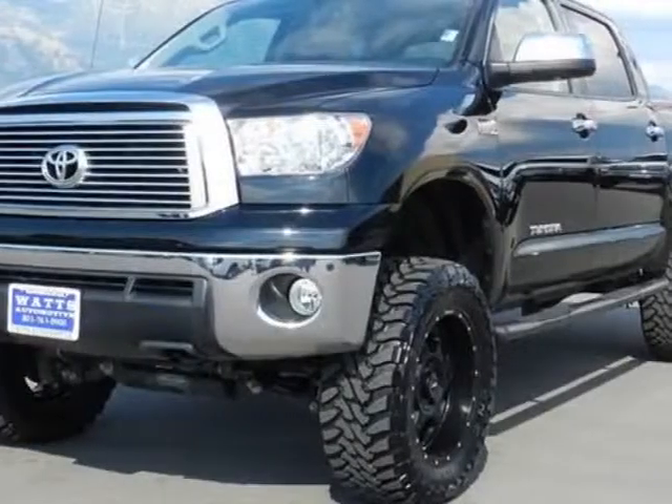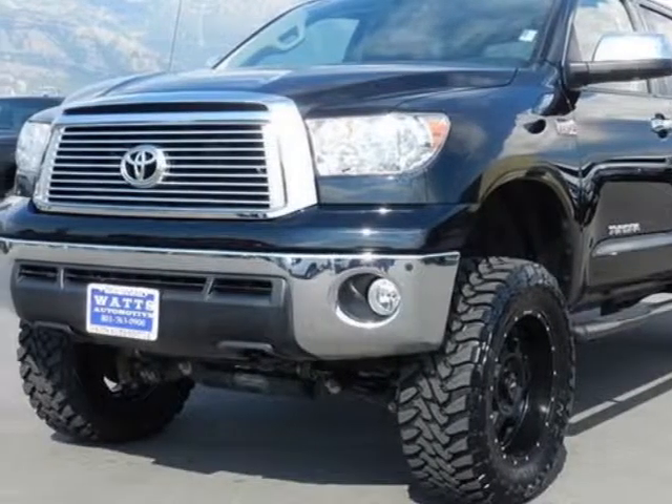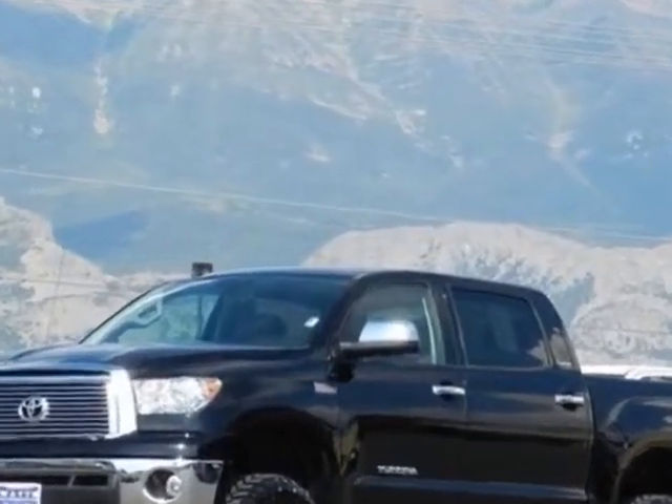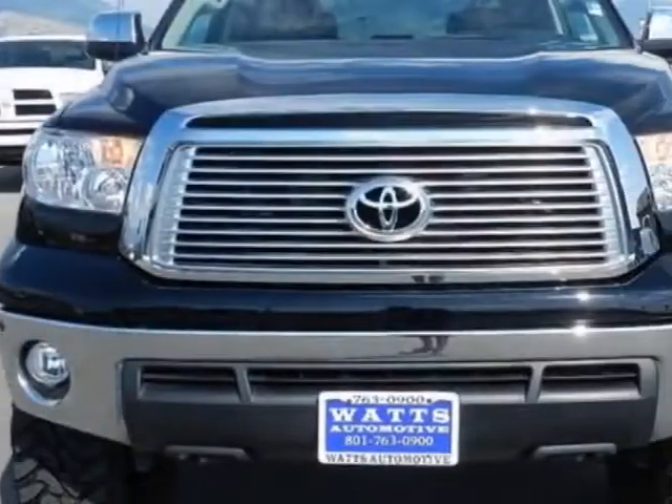Come take a look at this 2011 Toyota Tundra. This Tundra has just under 28,000 miles. For your protection, this vehicle has a factory warranty.